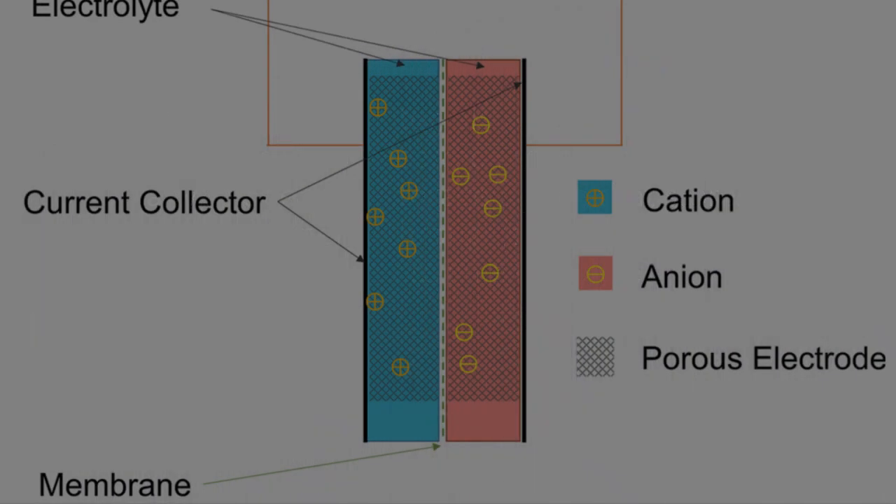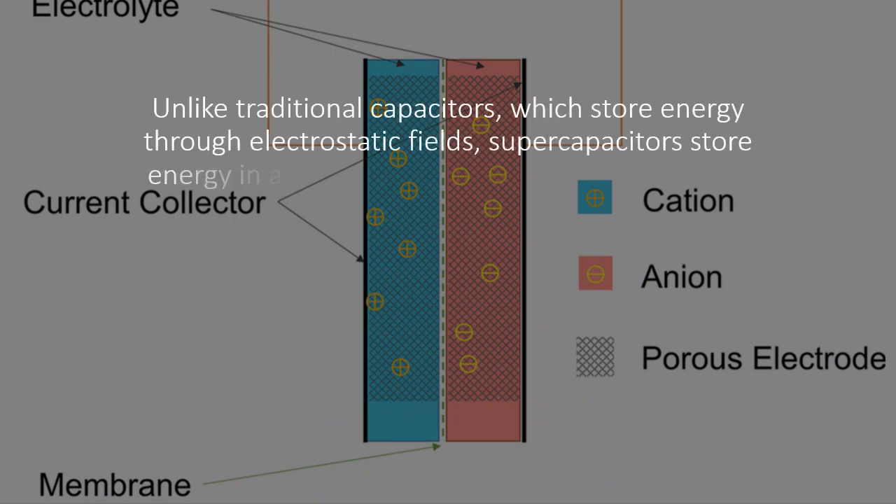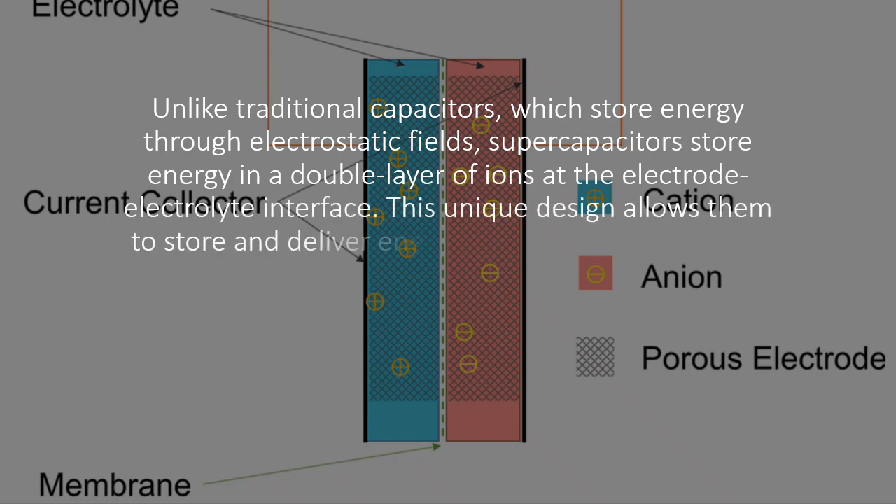Unlike traditional capacitors, which store energy through electrostatic fields, supercapacitors store energy in a double layer of ions at the electrode-electrolyte interface. This unique design allows them to store and deliver energy much more rapidly than batteries.